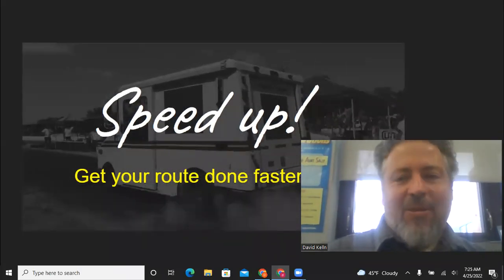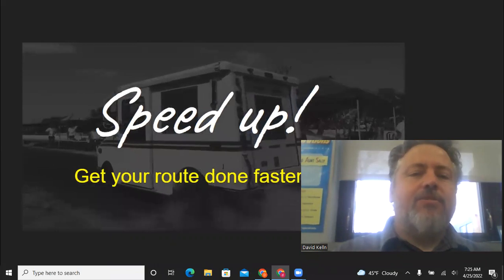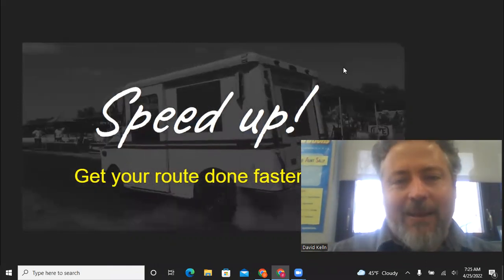Hey, how's it going? So I thought I'd revisit a topic — I had some more to say on it and wanted to structure things a little bit. This video is about how to speed up, how to get your route done faster. I've already approached this topic before, but I wanted to take another swing at it. So here we go.